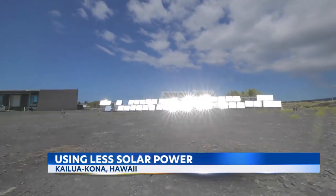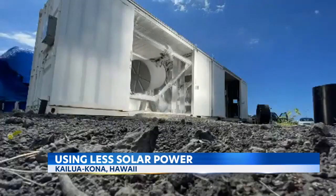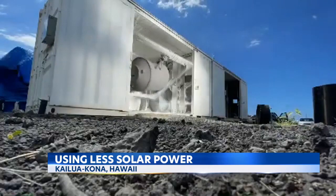These mirrors, called heliostats, reflect the sun's rays into a rotating plastic mold. The concentrated rays produce so much thermal energy that no fossil fuels are needed.